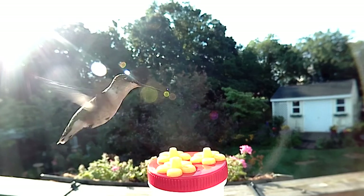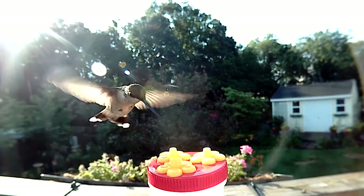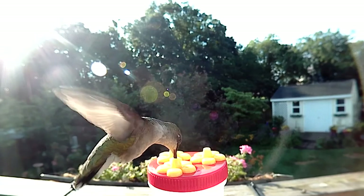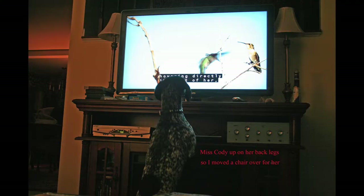Hummingbirds are a big favorite for watching around here because they're just such amazing acrobats — the way they can hover in the air and watch their wings beating back and forth so quickly they almost disappear. It's just fascinating, and I think that's one of the big draws.